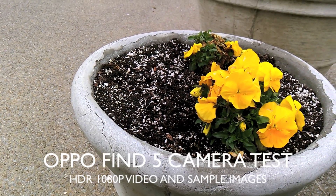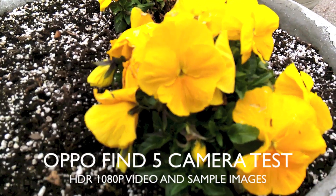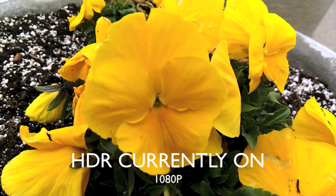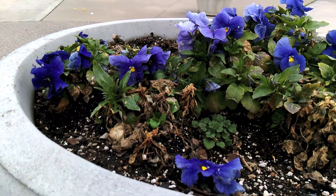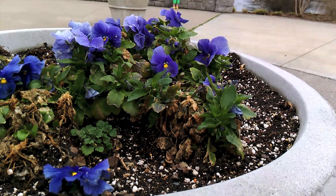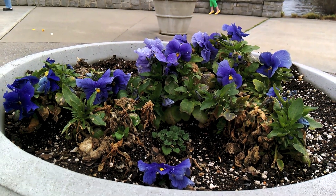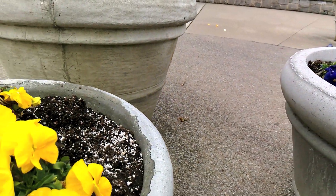This is a test 1080p video sample with the Oppo Find 5, and you can see it supports continuous autofocus and it focuses in pretty good macro wise. You can see it autofocuses very rapidly and it does it a lot — even if you keep it still, it will keep on autofocusing. It does autofocus pretty quick, but it does not have an autofocus off option in the settings.